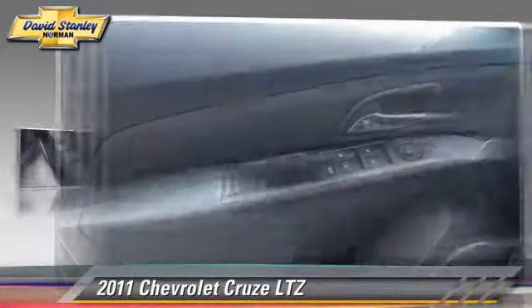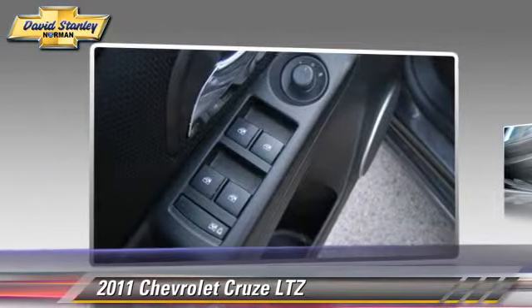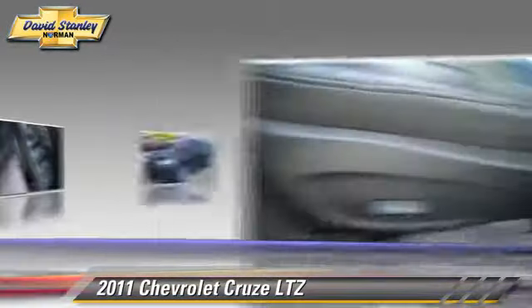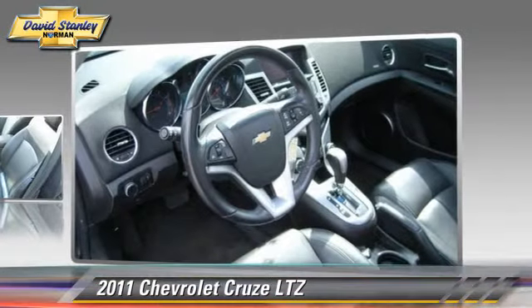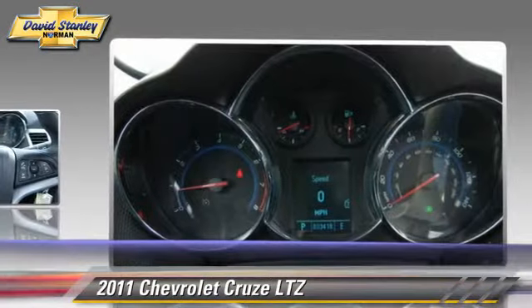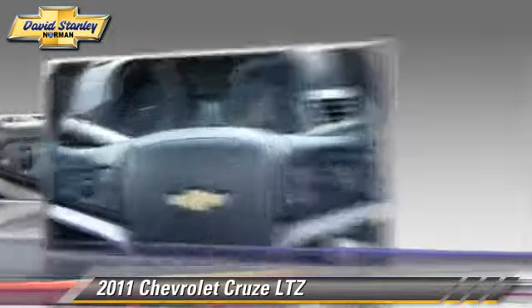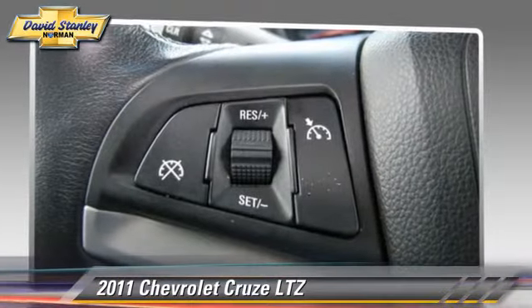With a six-speed automatic transmission, this vehicle, with fewer than 35,000 miles on the odometer, is well-equipped. This Chevrolet features power windows, air conditioning, and power door locks. Safety features include traction control, stability control, and four-wheel ABS.